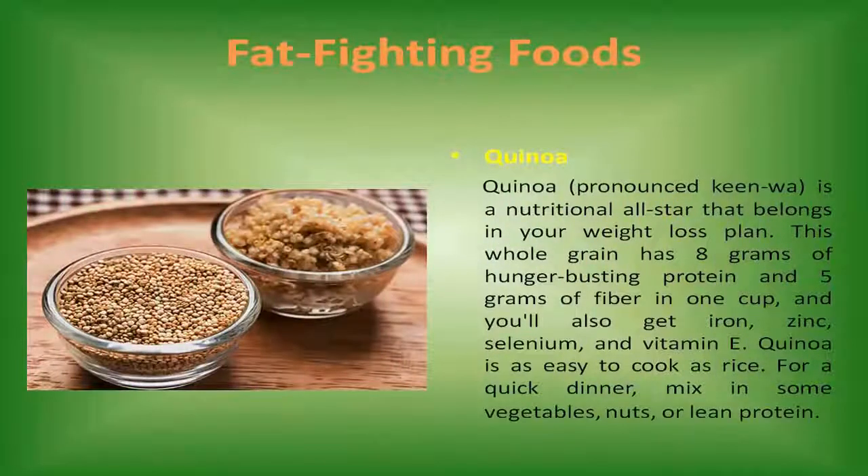Quinoa. Quinoa is a nutritional all-star that belongs in your weight loss plan. This whole grain has 8 grams of hunger-busting protein and 5 grams of fiber in one cup. You'll also get iron, zinc, selenium, and vitamin E. Quinoa is as easy to cook as rice. For a quick dinner, mix in some vegetables, nuts, or lean protein.